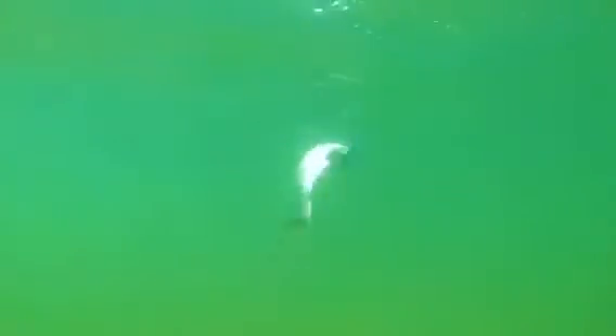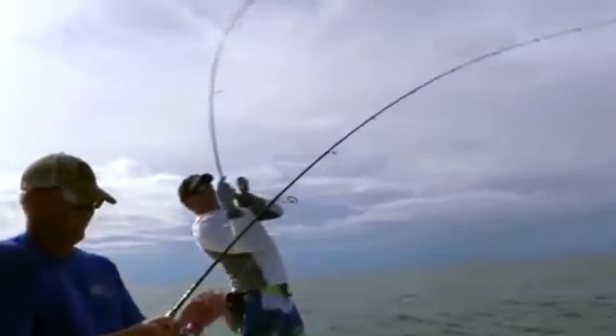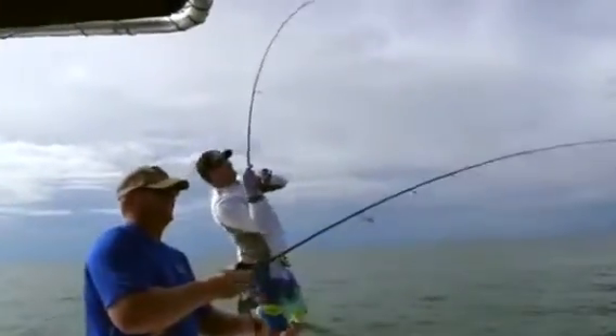A lot of fish out here, so hopefully we'll be getting into some nice ones here. We're on, boys. We've got a double. Getting turned around. You've got to kind of pump them a little bit.